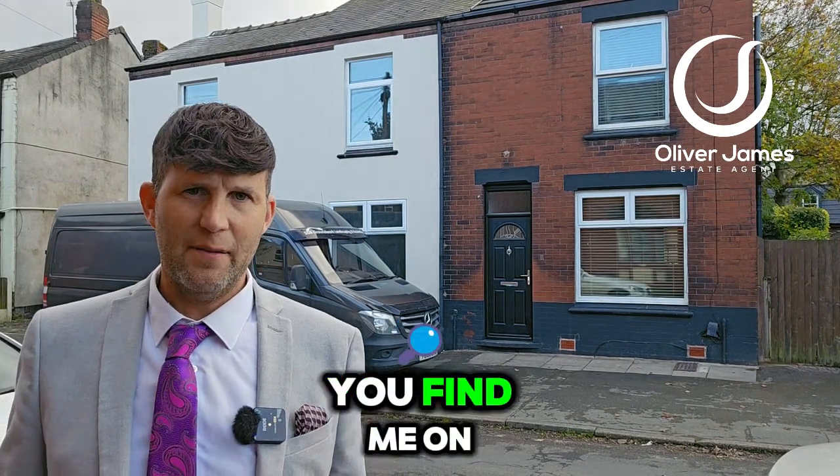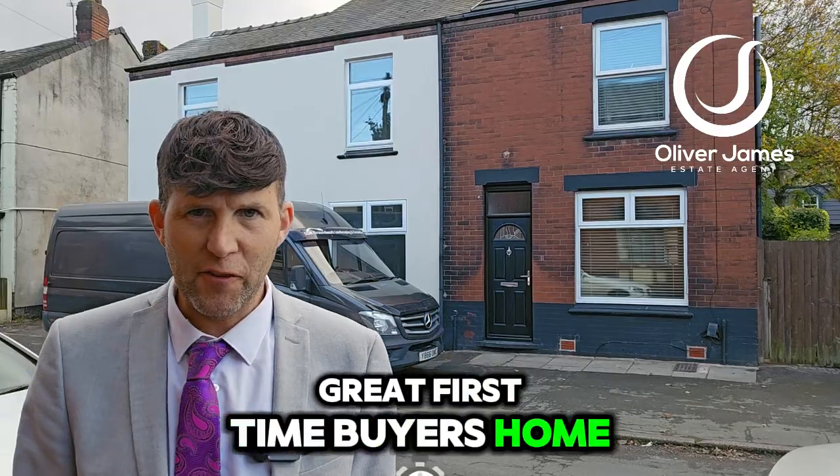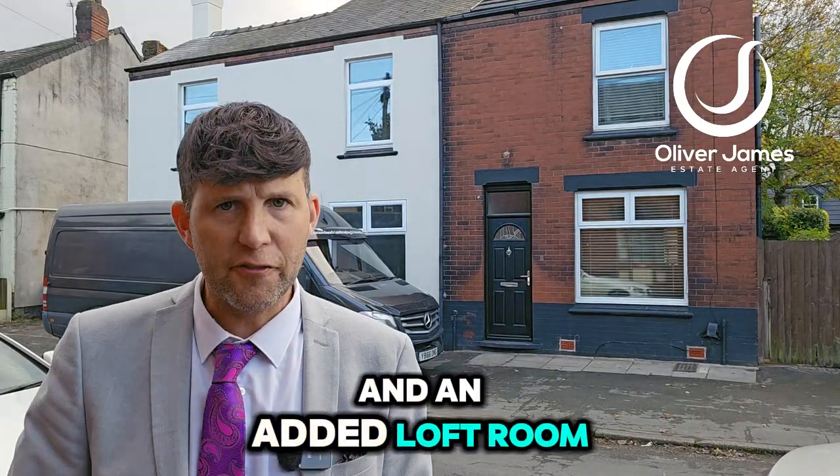Hello and thank you for joining me. Today you find me on Albert Street in Cadizhead and I've got a great first-time buyer's home for you. Over my shoulder just here on the end is a two-bedroom semi-detached property and an added loft room as well.